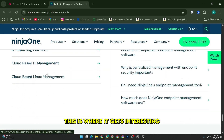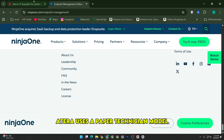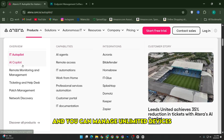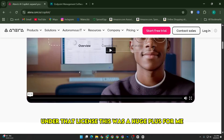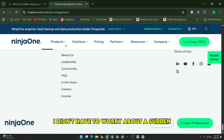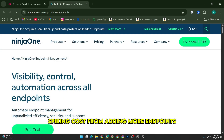When it comes to pricing, this is where it gets interesting. Atera uses a per-technician model, meaning you pay a flat fee for each tech on your team and you can manage unlimited devices under that license. This was a huge plus for me, because as my environment grew, I didn't have to worry about a sudden spike in costs from adding more endpoints.